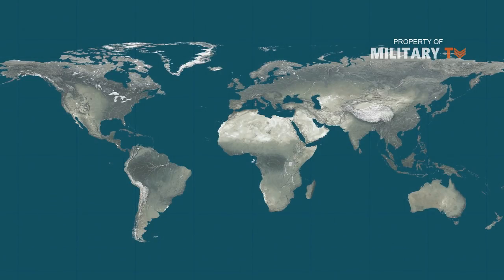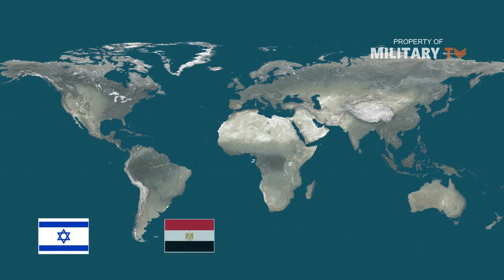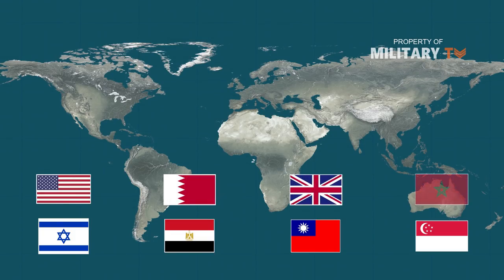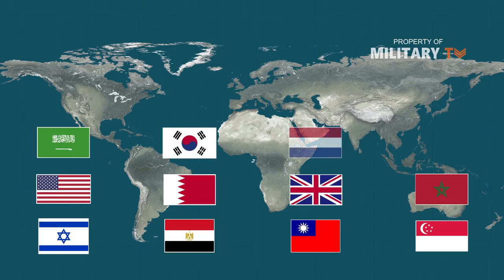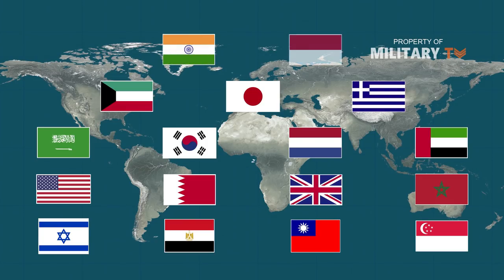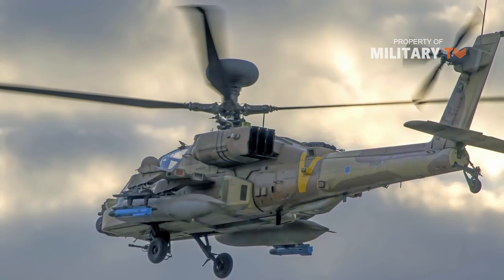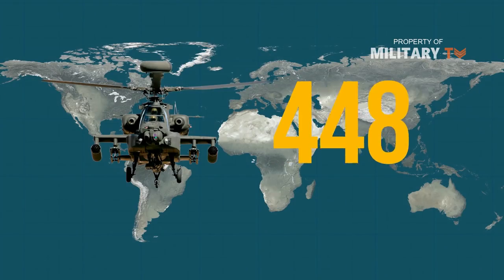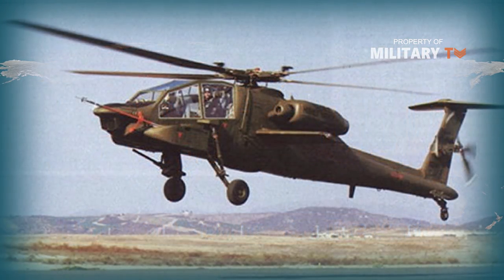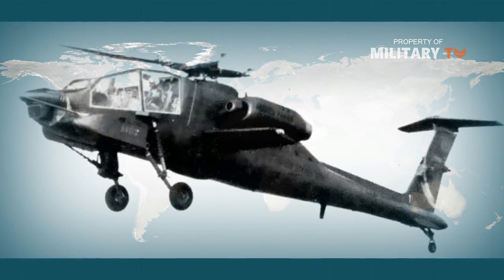In conclusion, the AH-64 Apache has accumulated millions of flight hours over its lifetime, supporting troops as an advanced multi-role combat helicopter. These capabilities make the Apache not only one of the most formidable attack helicopters in the world, but also creates a chill in the spines of the enemy. To date, over 2,000 such helicopters have been made and delivered to different countries in the world. Only one had been the victim of enemy fire in the Gulf War, and this was a very initial type that had not been upgraded.